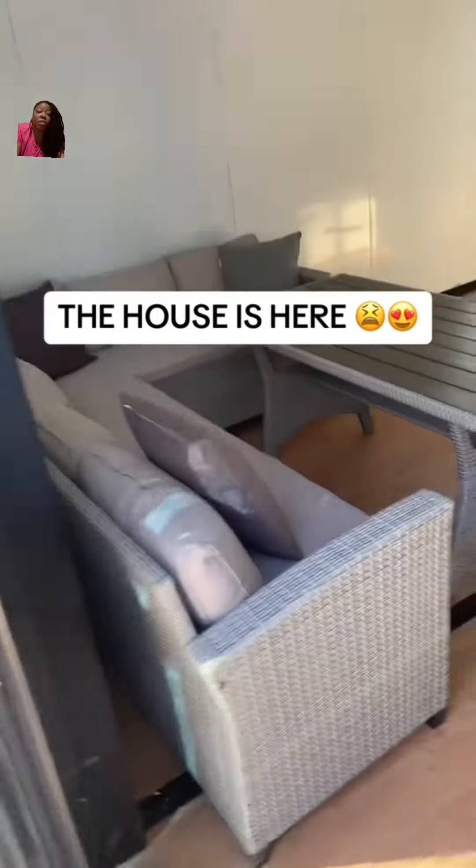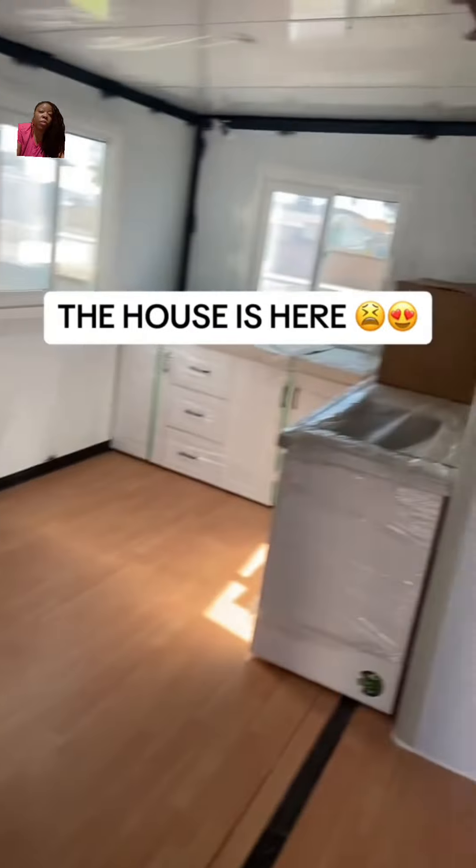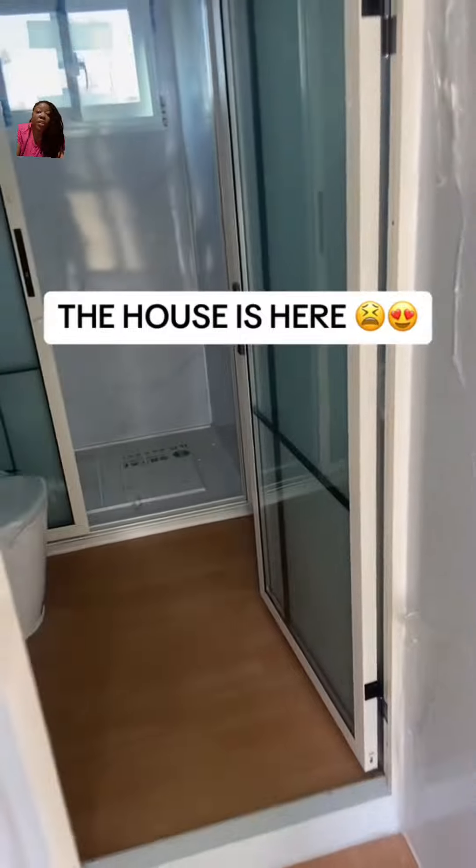Inside, the floors look amazing. Then we have the little sitting area, like a living room space, the kitchen, the countertop. We have a sink here, the toilet, the shower.